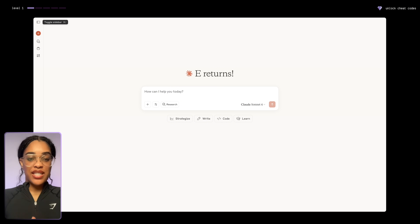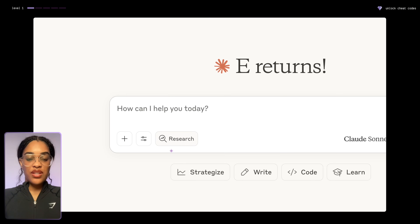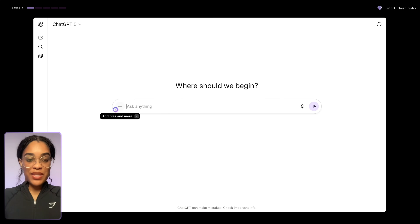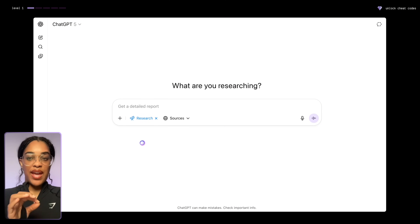We could also use ChatGPT for this — I'm going to go back and forth between Claude and ChatGPT, so use whichever you feel is best. In Claude, there's a research button we're going to check. In ChatGPT, go to the plus button and hit deep research. This way, rather than going through Reddit, Twitter, and Answer the Public manually, we're going to use AI to do that for us.